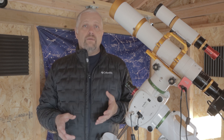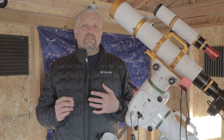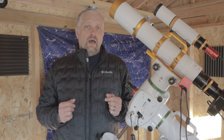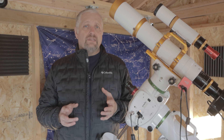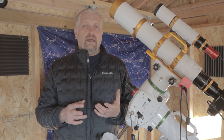We'll both be using William Optics telescopes — they'll both be doublets. His is a Z61 and mine is a Z81. I'll probably have to crop his just slightly to make it match the same field of view as the data that I gather.